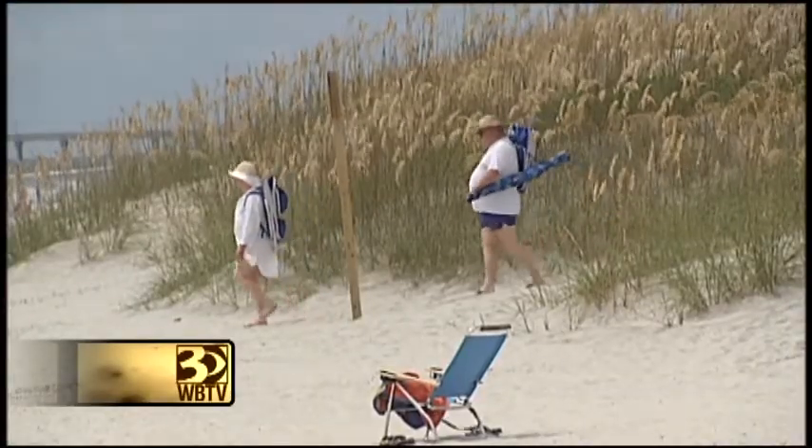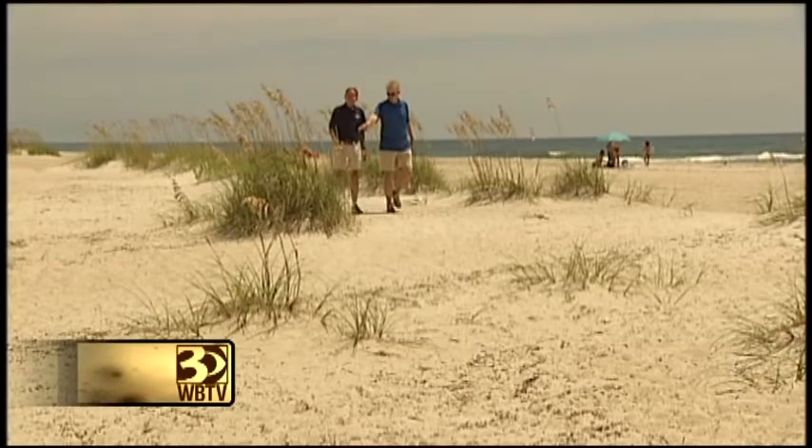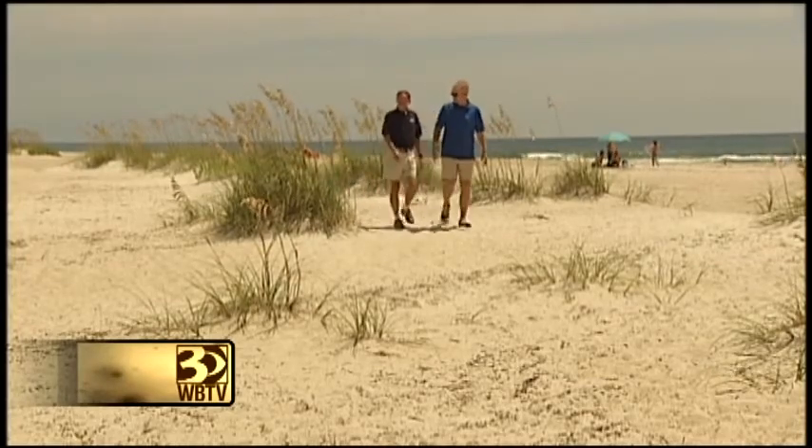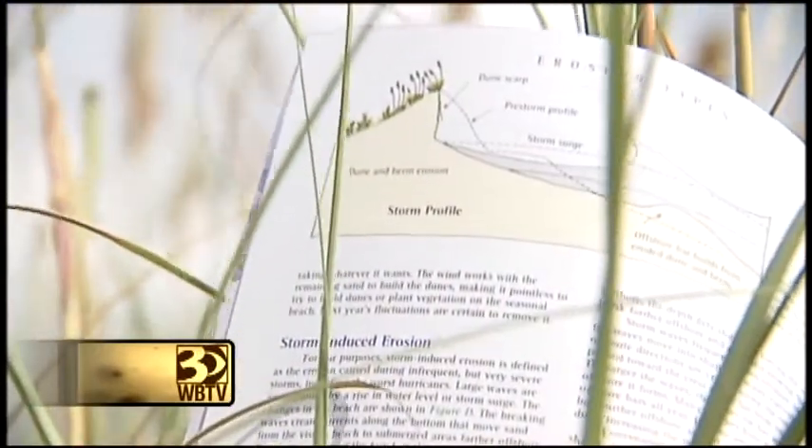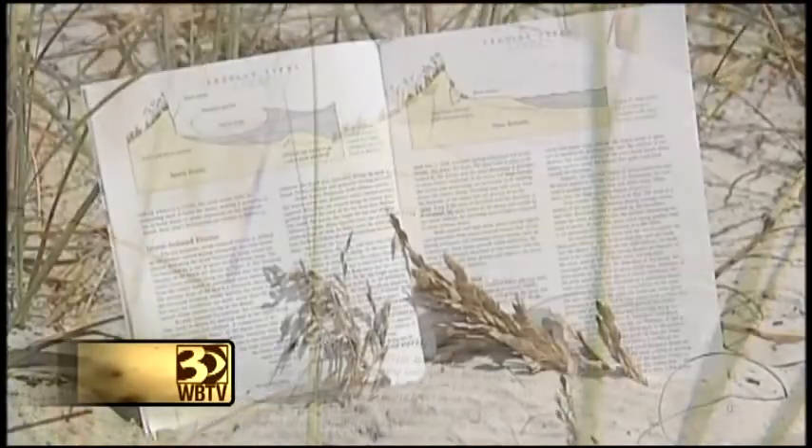It's critical for rebuilding the sand dunes. Spencer Rogers is a coastal construction and erosion specialist with Sea Grant North Carolina, a marine research organization. Spencer co-authored The Dune Book, which provides in-depth information about dunes and dune vegetation.